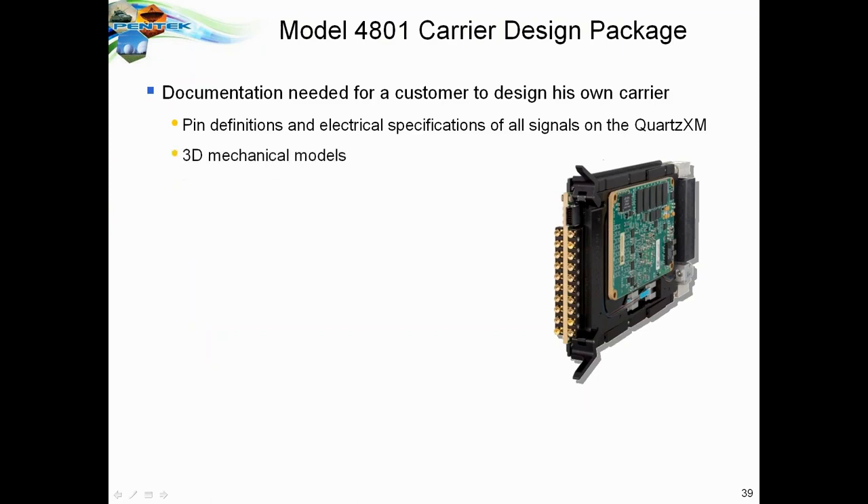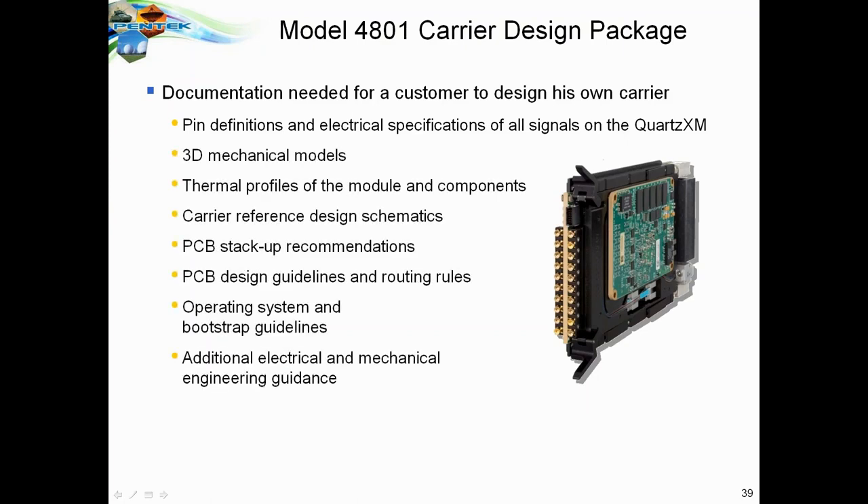The Carrier Design Package includes all pin definitions of the QuartzXM module, 3D models, thermal profiles, schematics for our 3U VPX carrier, PCB stack-up recommendations and layering, design guidelines and routing rules, operating system and bootstrap guidelines, and additional guidance with design review from us. This requires an NDA because we want our customers to be able to use our QuartzXM module with our product.